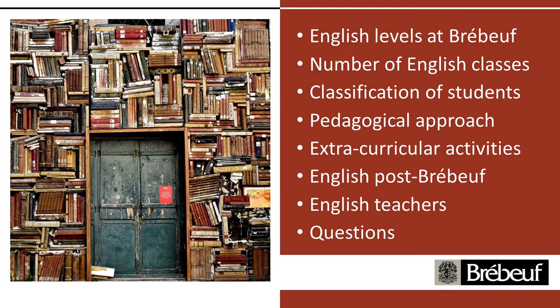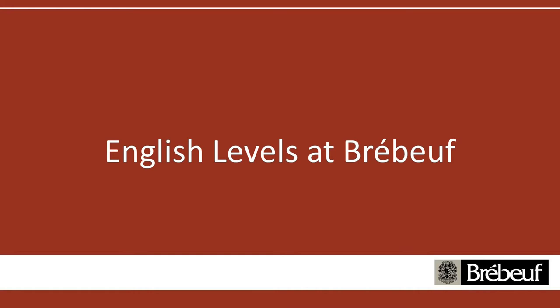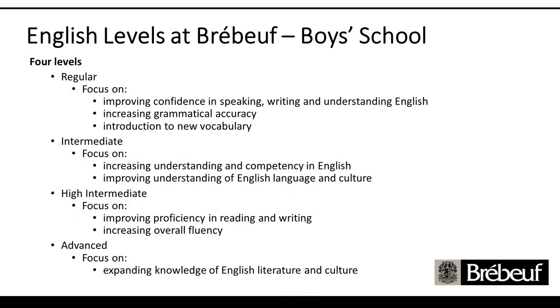Let's talk about the English levels. On the boys' side, because we have four groups of boys, we have four levels of English. We go from regular to intermediate, high intermediate, and advanced. All of them are focused on using English in the classroom. The teachers all speak English to the students. Students are encouraged to stay in English as much as possible, if not 100% of the time. There's a gradation from regular to advanced at the boys' school, depending on where the student best fits within our levels.